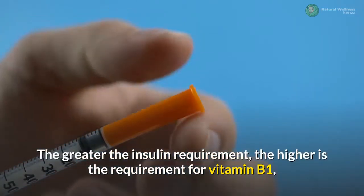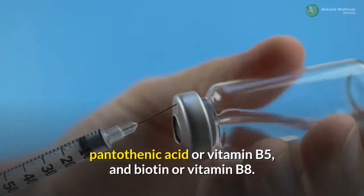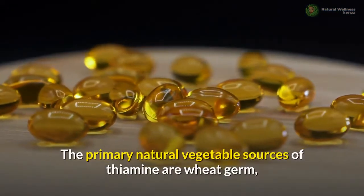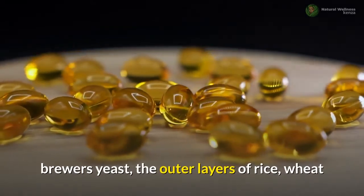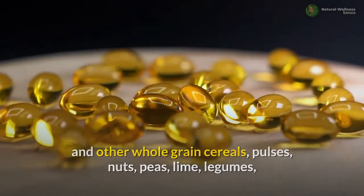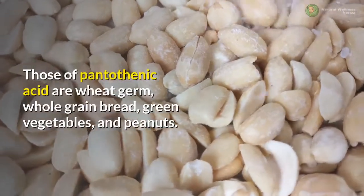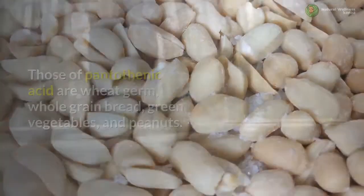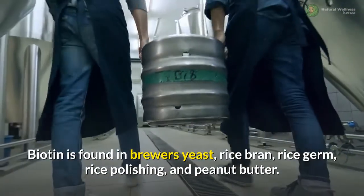The greater the insulin requirement, the higher is the requirement for vitamin B1, pantothenic acid or vitamin B5, and biotin or vitamin B8. The primary natural vegetable sources of thiamine are wheat germ, brewer's yeast, the outer layers of rice, wheat and other whole grain cereals, pulses, nuts, peas, lime, legumes, dark green leafy vegetables, banana, and apple. Sources of pantothenic acid are wheat germ, whole grain bread, green vegetables, and peanuts. Biotin is found in brewer's yeast, rice bran, rice germ, rice polishing, and peanut butter.